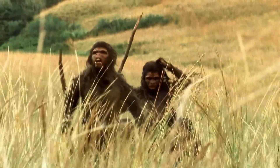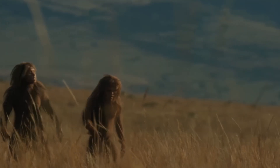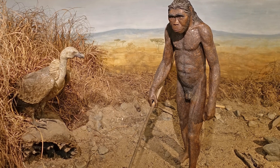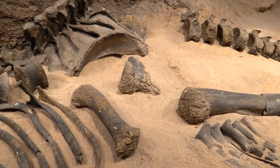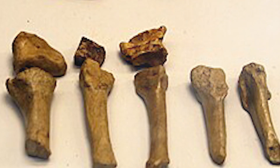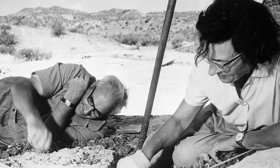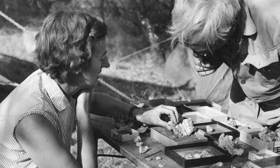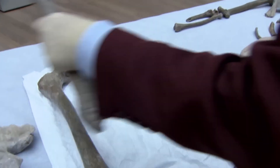The genus Homo encompassed several well-known human species over the course of its existence. One of the earliest known species was Homo habilis, which lived between approximately 2.8 and 1.5 million years ago in parts of eastern and southern Africa. Also known as 'handyman,' Homo habilis was likely not the first early human species to stand on two legs and make primitive stone tools, but they also did. Their skeletal remains show adaptations for bipedal locomotion, with a pelvis, leg, and foot bones more similar to modern humans than to apes. When Louis and Mary Leakey's team found the first fossils of Homo habilis in the 1960s, they faced a tough decision — were these remains from Australopithecines, or were they the earliest members of our own group, Homo?